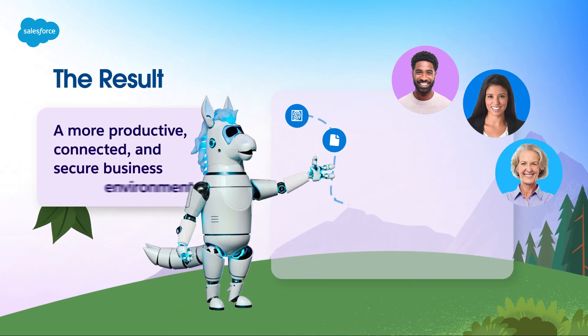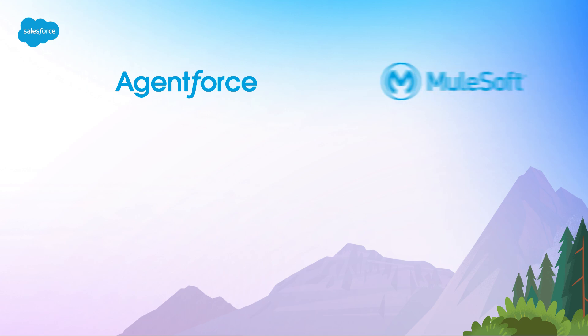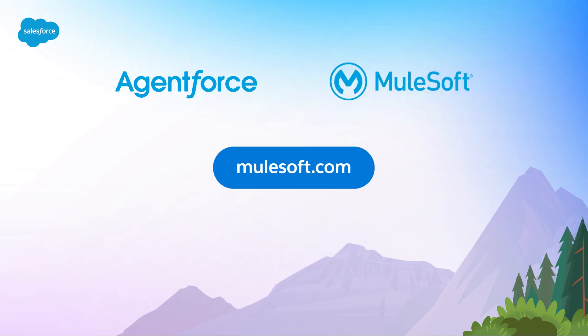The result? A more productive, connected, and secure business by allowing your AI agents to action anywhere. Want to discover how AgentForce and MuleSoft can transform your business? Head to MuleSoft.com to learn more.